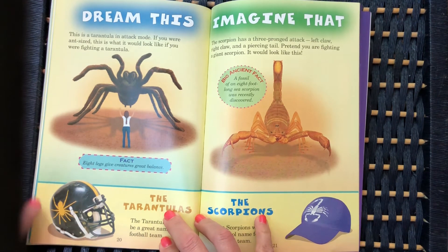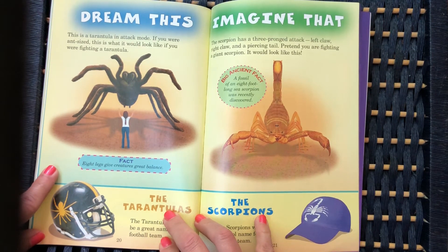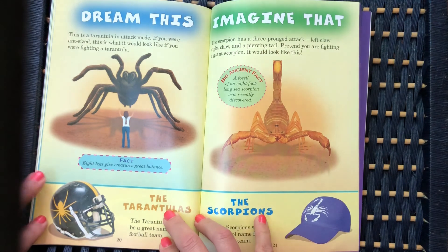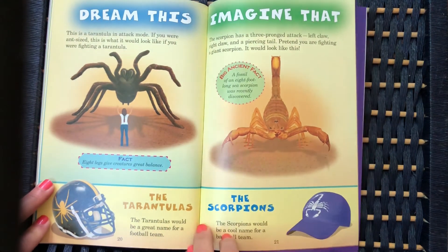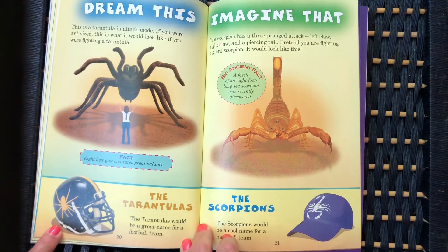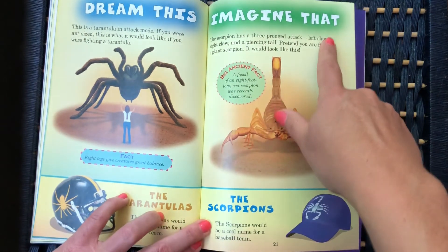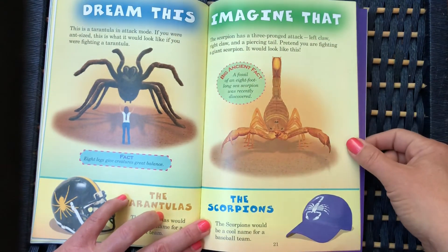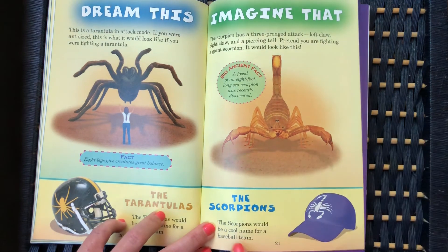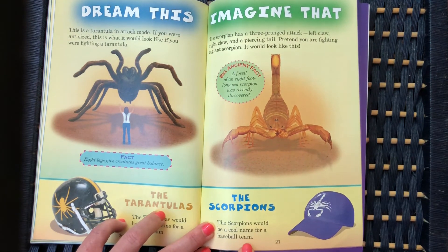This is a tarantula in attack mode. If you were ant-sized, this is what it would look like if you were fighting a tarantula. The tarantulas would be a great name for a football team. The scorpion has a three-pronged attack: left claw, right claw, and a piercing tail. Pretend you are fighting a giant scorpion — it would look like this. The scorpions would be a cool name for a baseball team.